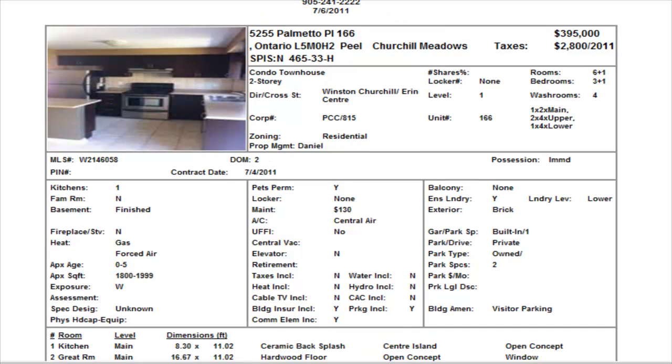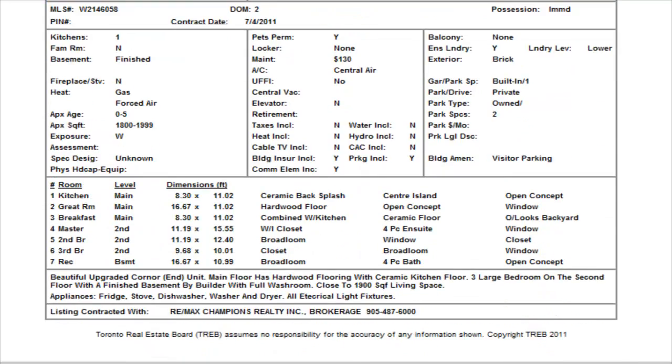Palmetto Place — we see a power of sale and this is a three bedroom with a finished basement. There's a bedroom in the basement with a four-piece bathroom also. Three and a half washrooms. Maintenance is $130, $395,000. We do have hardwood floors on the main level but we don't have internal pictures. It is a power of sale — I think it's in a good price range, so if you're in this range, you might want to take this out. Of course, buyer beware because the bank will not warranty anything in the home.